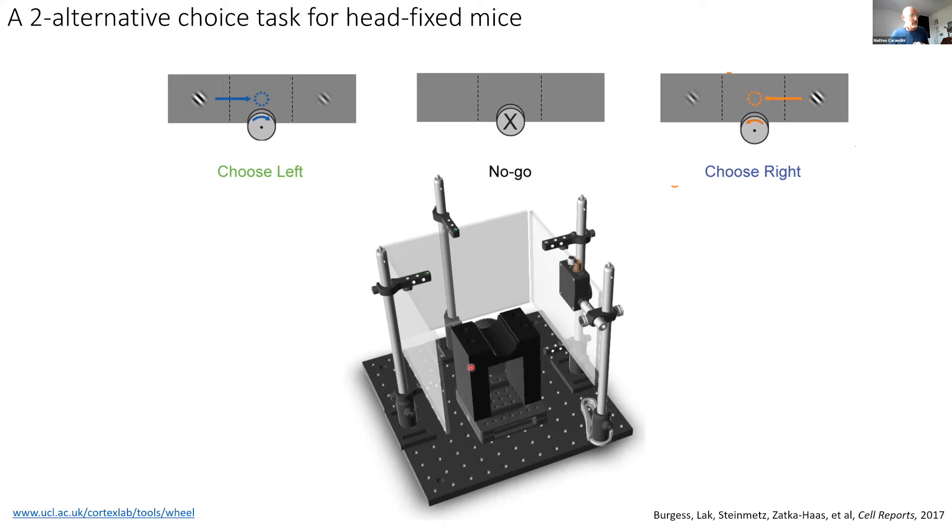Think of it as a steering wheel, as if the mouse were driving. Mice have their eyes to the side of the head — typical of prey — and they see 270 degrees around them, which is why we put screens all around them. The task of the mouse is to tell us what it sees on the screen. On the screen there are generally two stimuli: one on the left screen and one on the right screen. These are Gabor images — black and white bars.